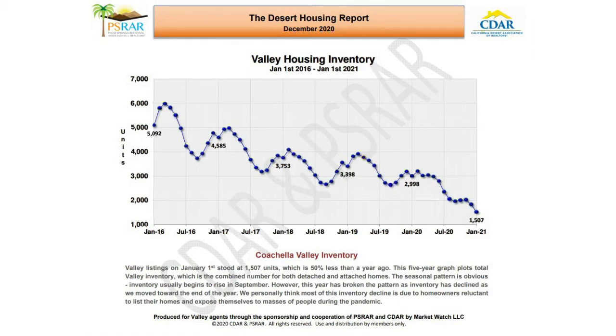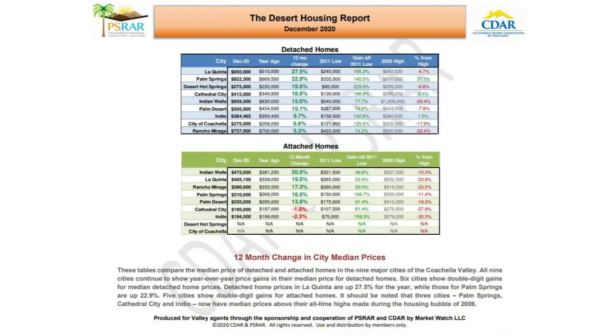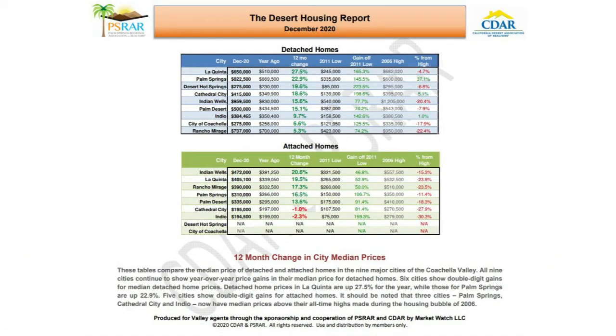We think most of this inventory decline is due to homeowners being reluctant to list their homes and expose themselves to the masses of people during the pandemic. In this next slide, these tables compare the median price of attached and detached homes in nine major cities of the Coachella Valley. All nine cities continue to show year-over-year price gains. Six cities show double-digit gains for median detached home prices. Detached home prices in La Quinta are up 27.5% for the year, while those for Palm Springs are up 22.9%. Five cities show double-digit gains for attached homes.